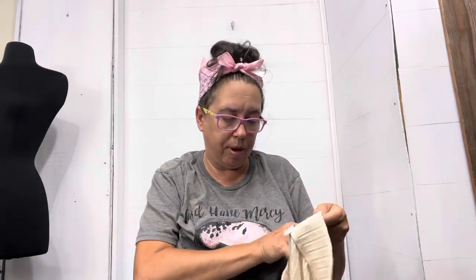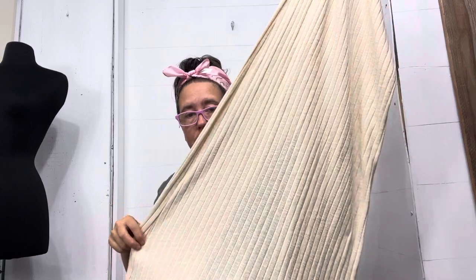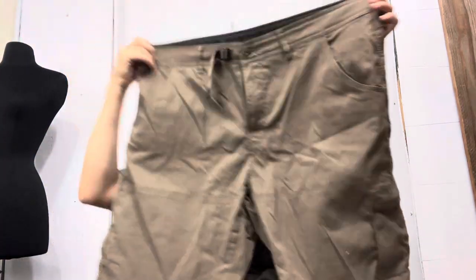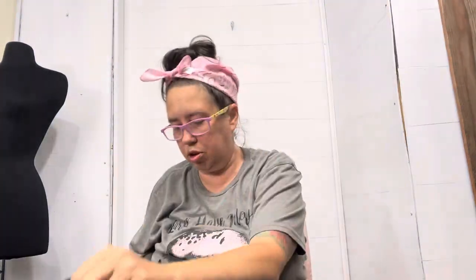Then I found Free People Beach, size small — it's like a little slip skirt. Free People doesn't sell fast for me unless it's something really special, but it does bring attention to my closet so I'm always excited to find it. And then we have another pair of the Prana Zion shorts in brown — size 40-inch waist.